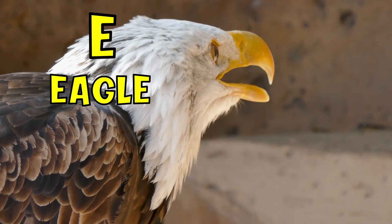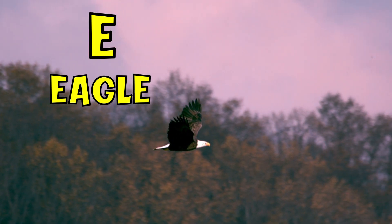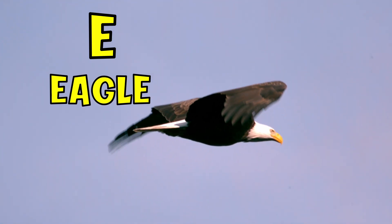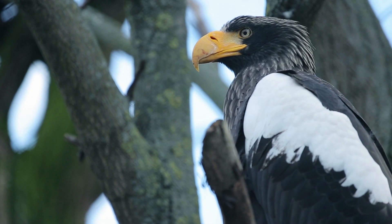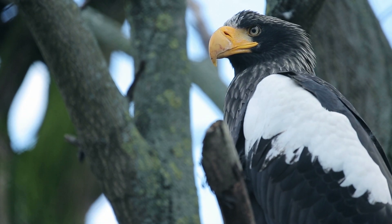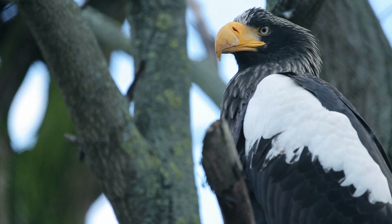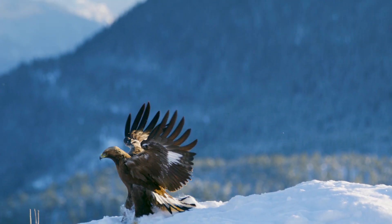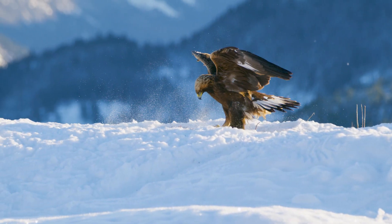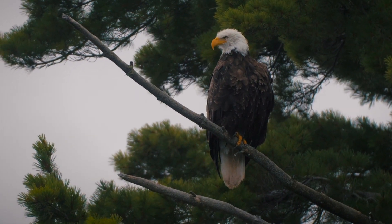E. E is for eagle. Eagles have brilliant eyesight. They have large eyes that can take up almost 50% of the head. Generally speaking, these giant birds have 4–5 times sharper eyesight than humans and a great field of view. Eagles are positioned at the top of their food chain, which means that they hunt and feed on other animals, but no other animal eats them.